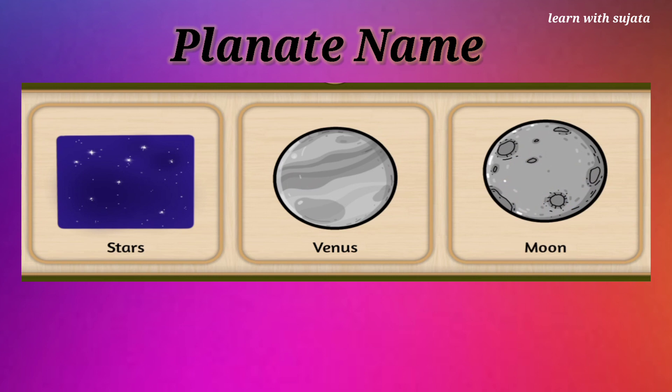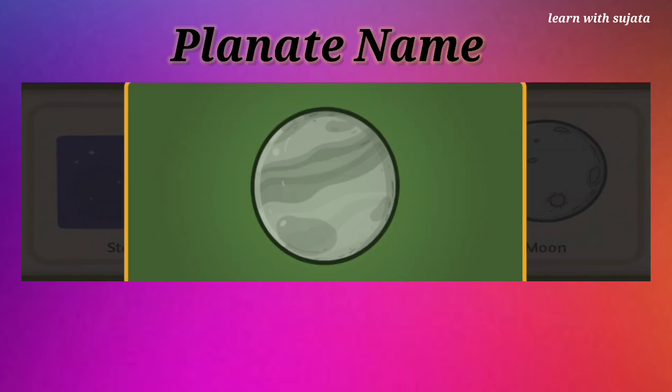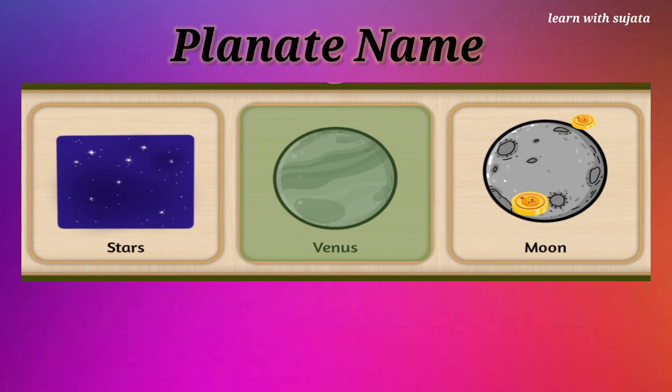Can you find pale yellow planet? Yes, it is the planet Venus. Venus is the second planet from the sun. Well done!